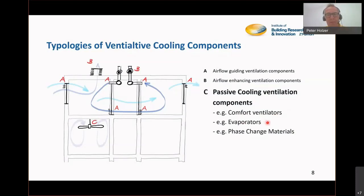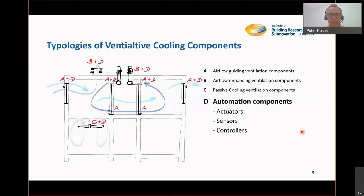There can be evaporators added to the ventilation flow which change the temperature of the air, and phase change materials from the family of heat storage components which use the benefit of phase change. We will have presentations on these materials. As a fourth group, we need automation components — ventilative cooling in modern homes is very much about automation. We need actuators, sensors, and controllers.